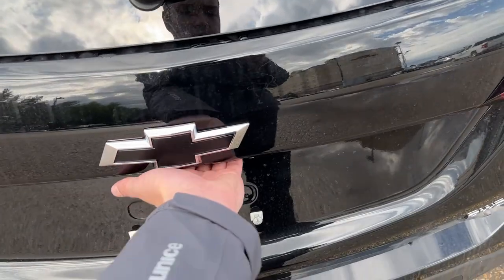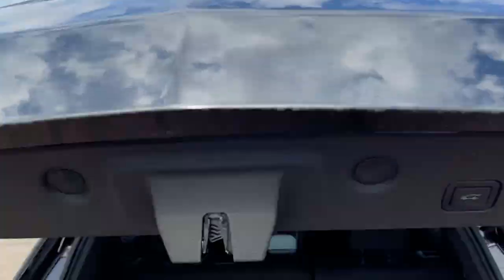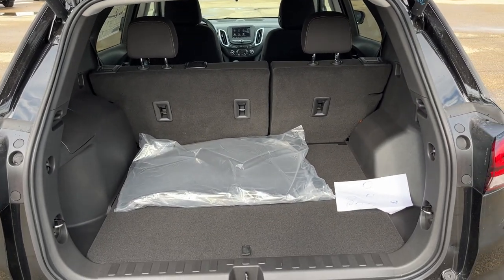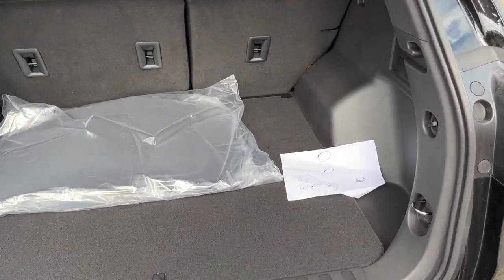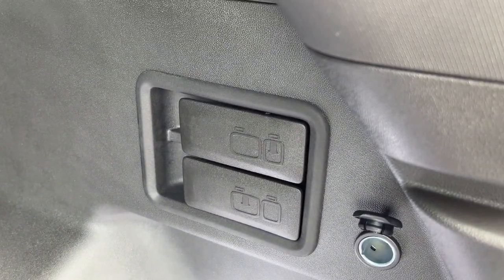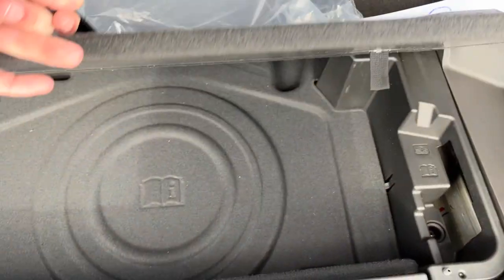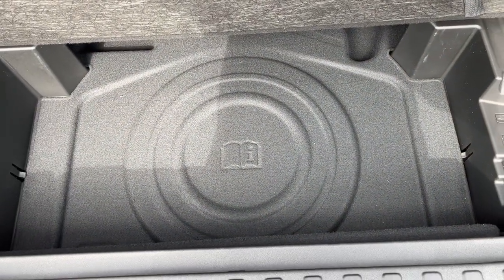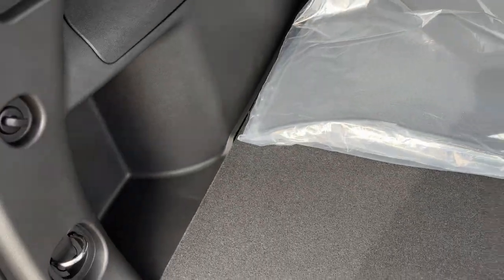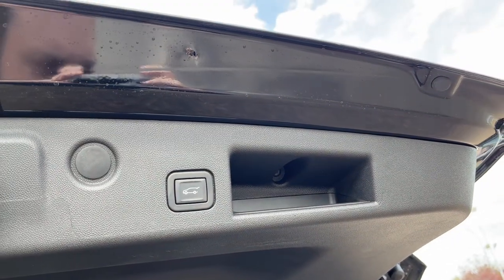Opening up the rear we have a power tailgate. The button is below our bowtie next to our backup camera. In the back of the vehicle we have 60-40 folding split rear seating. Underneath the floor we have space for a full-size tire and some storage on either side. To close the trunk we have our button on the right-hand side or our handle.